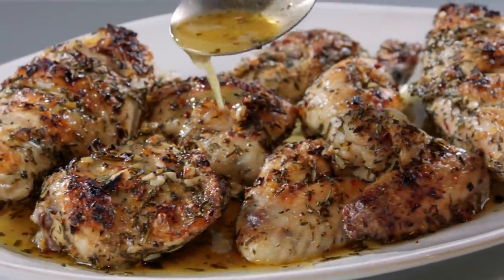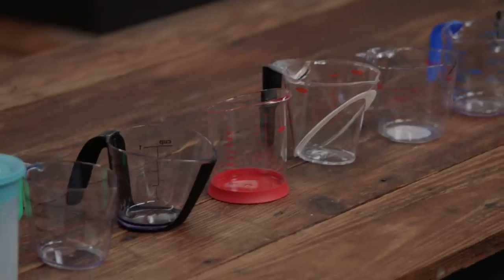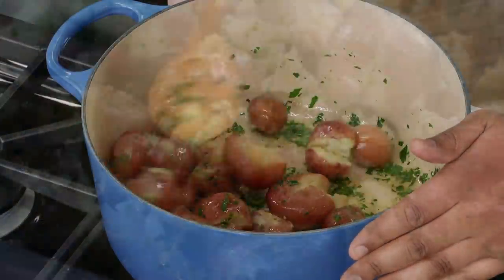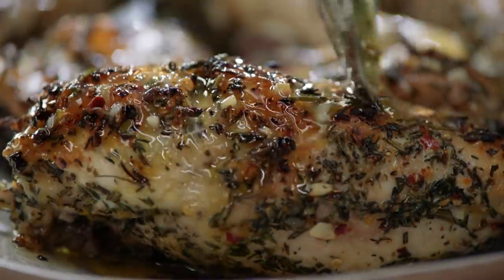Today on Cook's Country, Brian makes Julia the ultimate Greek chicken, Jack challenges Bridget to a tasting of crumbled feta, Adam reveals his top pick for liquid measuring cups, and Lawman makes Bridget foolproof crushed red potatoes with garlic and herbs. That's all right here on Cook's Country.